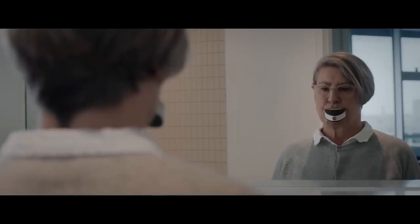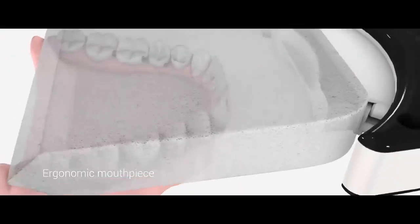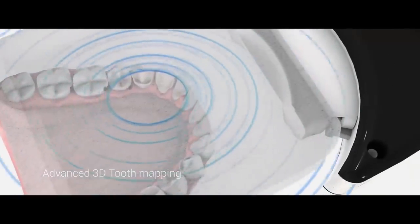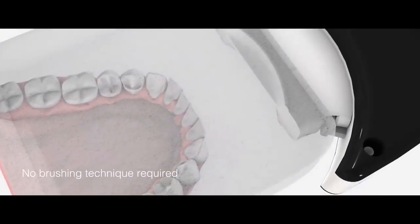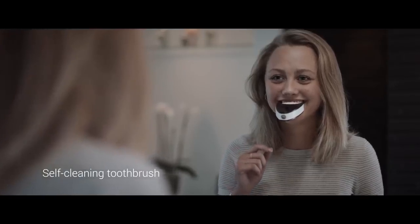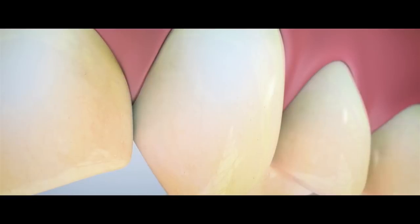To use, just place the Unifoam section into your mouth. Using sonic vibration and fluid wave technology, the Unifoam places toothpaste between every tooth. Then within just six seconds, the Unifoam's coated micro-ridges add the friction required to completely clean your teeth.